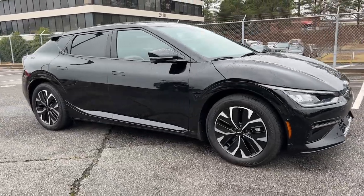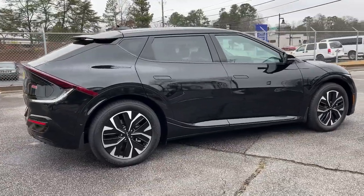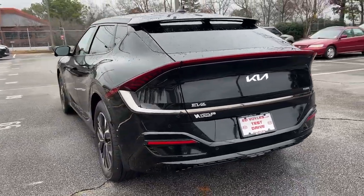Get a feel for the 2023 Kia EV6. Treat yourself to a test drive today. Our staff will toss you the keys and give you an outstanding customer experience.